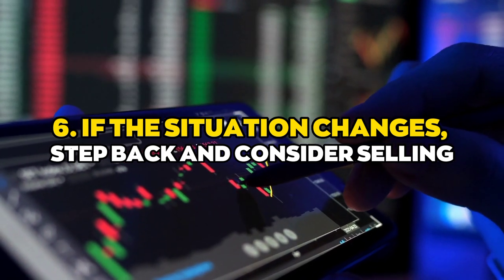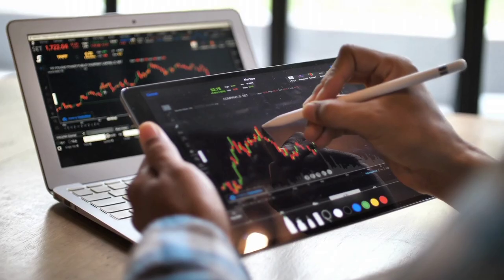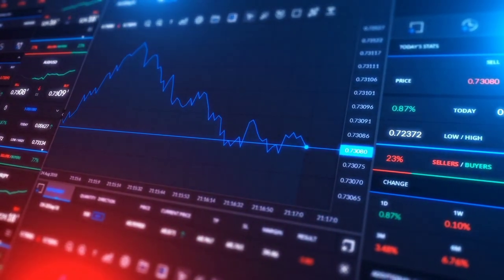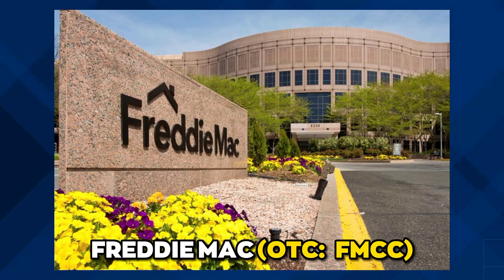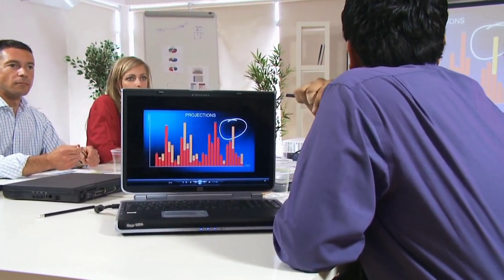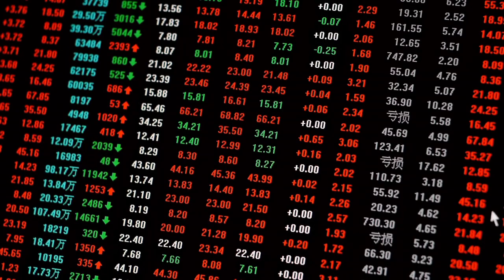Number six: if the situation changes, step back and consider selling. Buffett is often quoted as saying the most important thing to do if you find yourself in a hole is to quit digging. He hopes to hold onto every share indefinitely, but knows market conditions and expectations can change. For example, Buffett bought a large stake in mortgage lender Freddie Mac decades ago, but sold when he believed management was beginning to take needless risks with the company's capital — a decision that proved wise when the 2007–2009 financial crisis arrived.